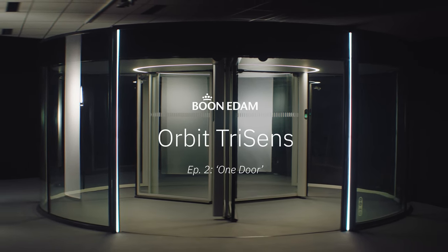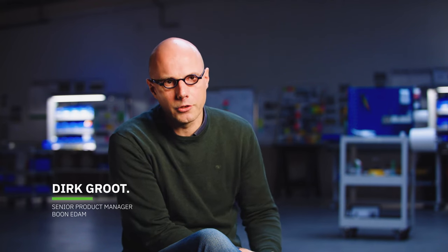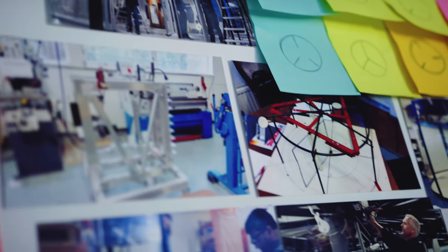We had so many inputs from so many different directions. We need to be sure that we create a new product family rather than just a new product. But we also had to work on the design, of course. We wanted to create something stunning.